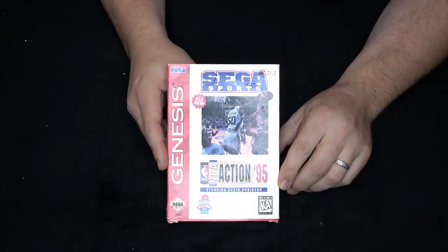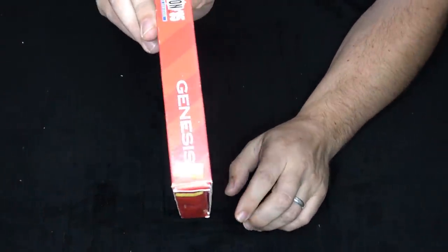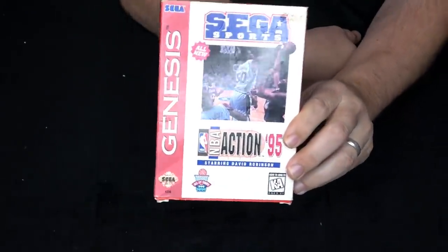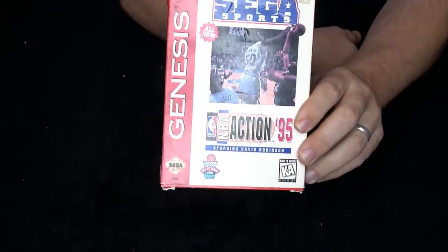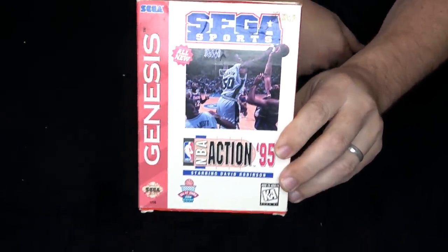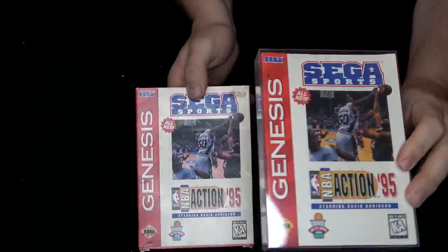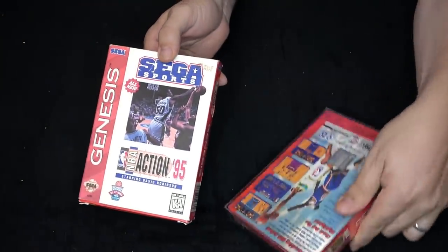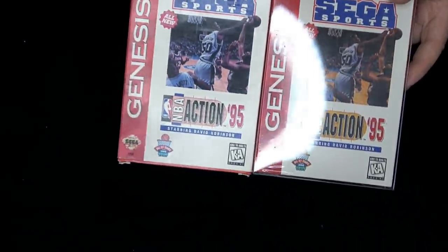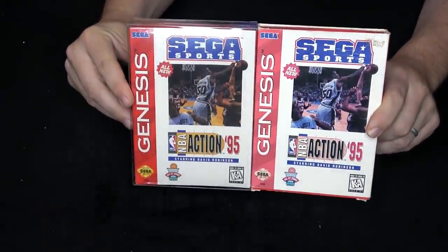Here is my copy of NBA Action 95. It doesn't look too bad, but it's got a price sticker and some sun fade on the front. One thing I've really tried to do is look for games with the most sun fade and see if I can find an affordable copy to upgrade. What's really nice about sports titles is that they're typically easy to upgrade. I found an affordable copy on eBay — brand new sealed, still with the hang tab on the back. I normally don't go after sealed games, but for sports games, why not?